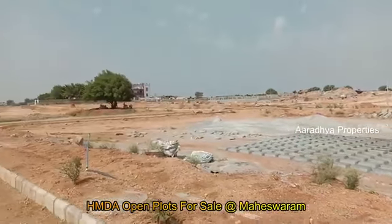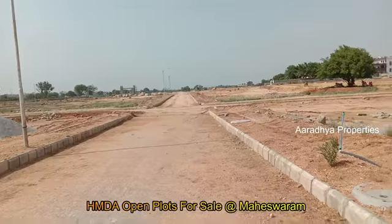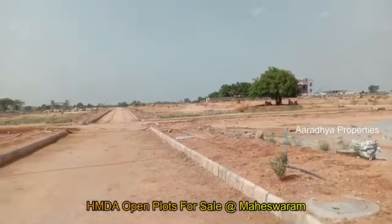We have the remaining plots available. There are cross plots, commercial plots, and residential plots.